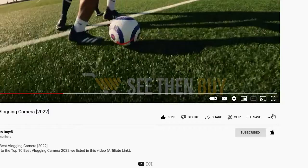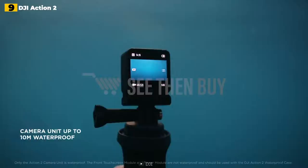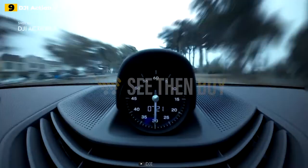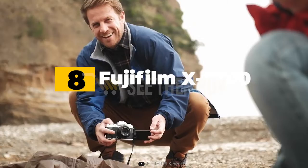Despite its small size, the Action 2's camera has a larger 1/1.7-inch sensor than the GoPro Hero 10 Black, and the quality of its 4K video in daylight situations amazed us. This camera module is also waterproof down to 10 meters on its own, though other modules such as the touchscreen module aren't waterproof without a cover. Despite a few practical downsides like overheating and limitations on clip lengths, the Action 2 is a wonderful alternative if you require a tiny, unobtrusive, and adaptable vlogging camera.